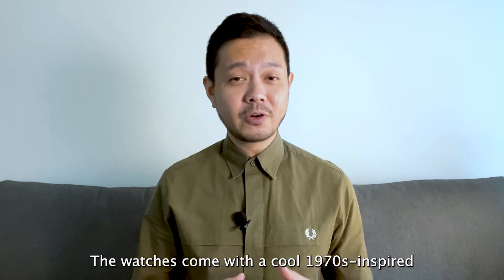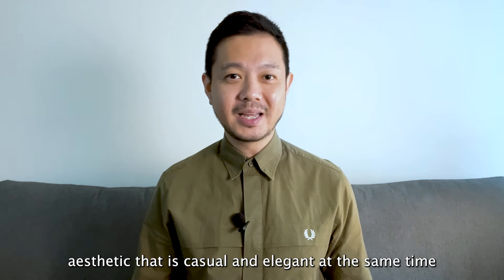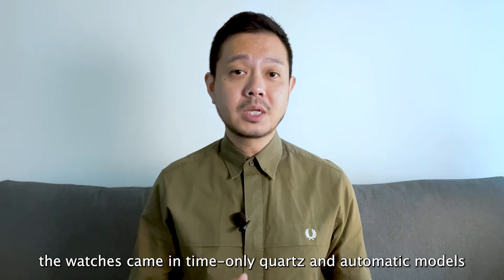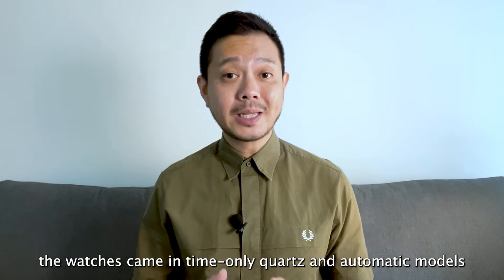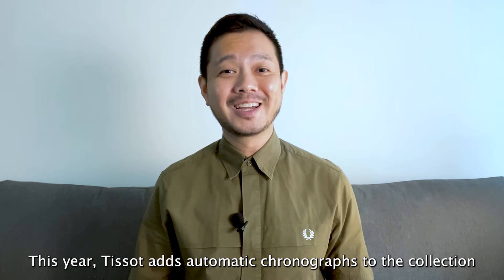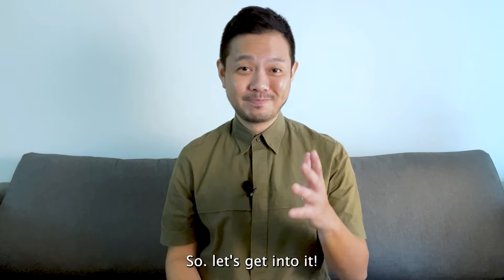The watches come with a cool 1970s inspired aesthetic that is casual and elegant at the same time. When the collection was first launched, the watches came in time-only quartz and automatic models. This year Tissot adds automatic chronographs to the collection. In this 60 second video we are checking out the Tissot PRX Chronograph Valjoux. So let's get into it.